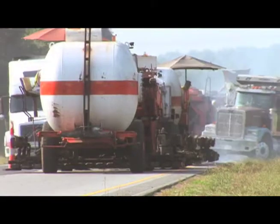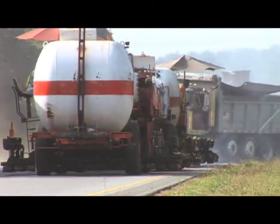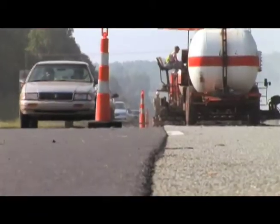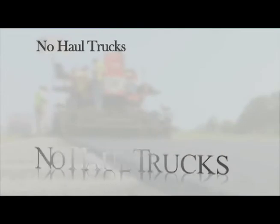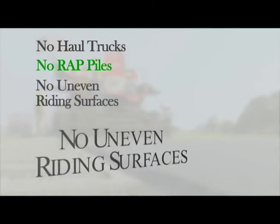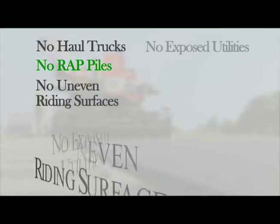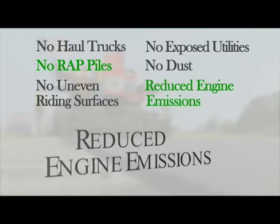This low-cost process enables public agency officials to effectively reuse the existing asphalt pavement while simultaneously maintaining open access to construction travel lanes. There are no haul trucks, no recycled asphalt pavement or wrap piles, no uneven riding surfaces, no exposed utilities, no dust, and greatly reduced engine emissions.